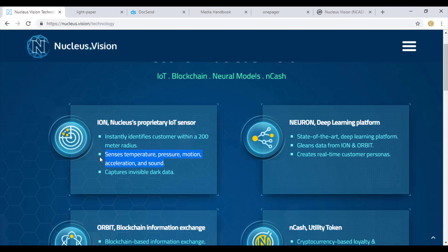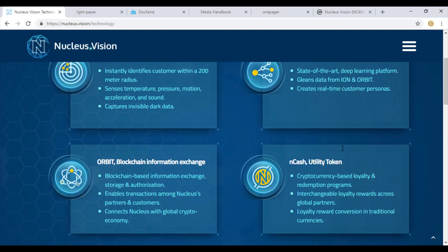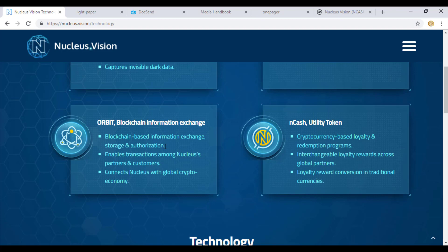Up until now, we could only recognize data enhancement patterns - shopping patterns, how people are talking, what their plans or budgets are, and their location patterns. But now with this neuron layer, you can actually sense the emotional temperature of any person, their moods, motion, acceleration, and even sound. All of this neuron works on ion and orbit layers, creating real-time data backed by blockchain.